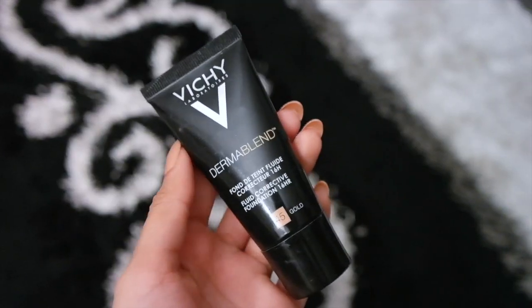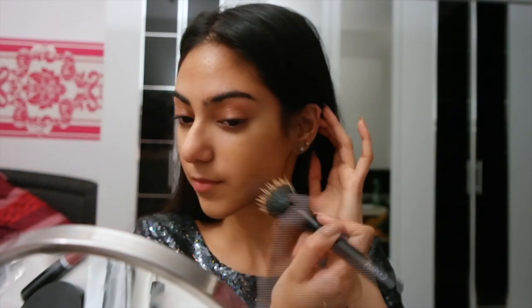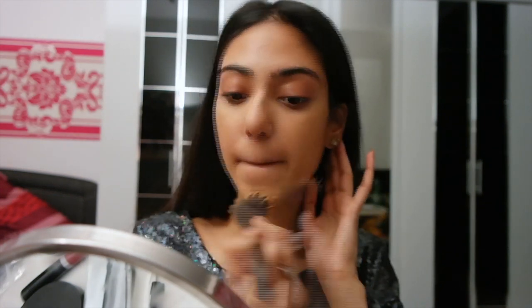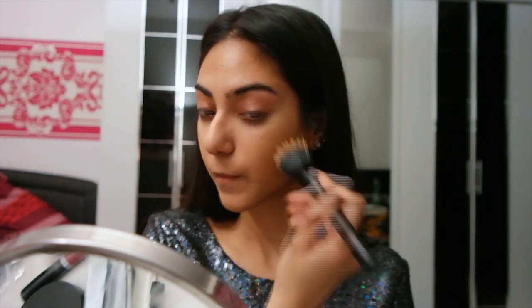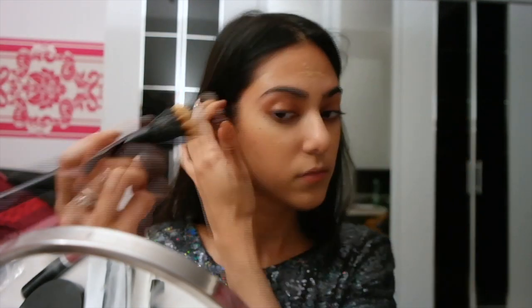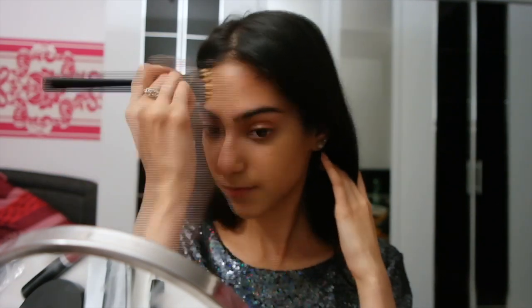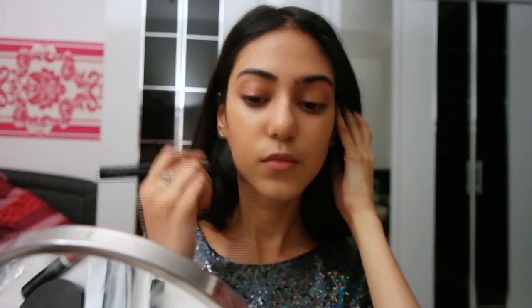For foundation I'm using my Vichy Derma Blend in the number 45 gold, and I'm going to stipple it on, making sure that everything is nicely blended in with the concealer.